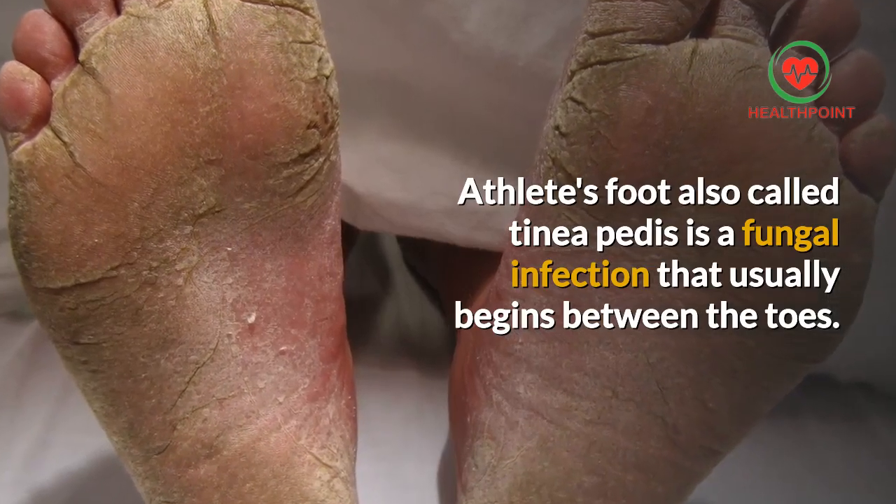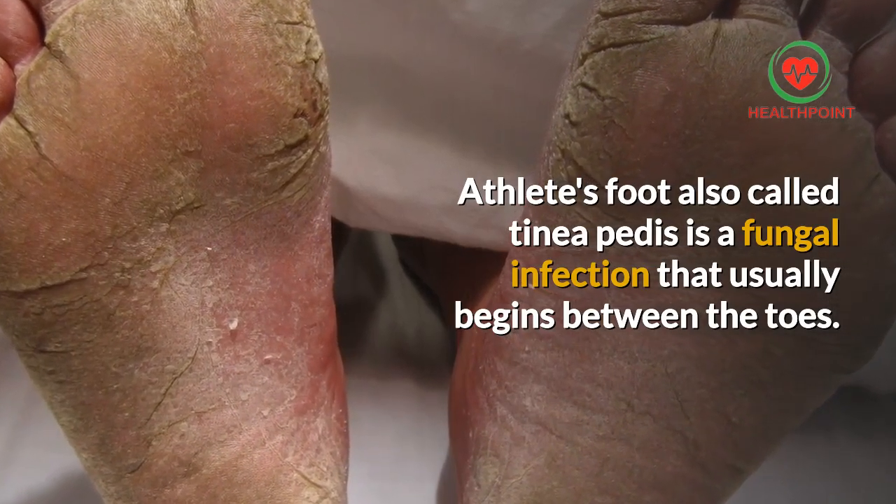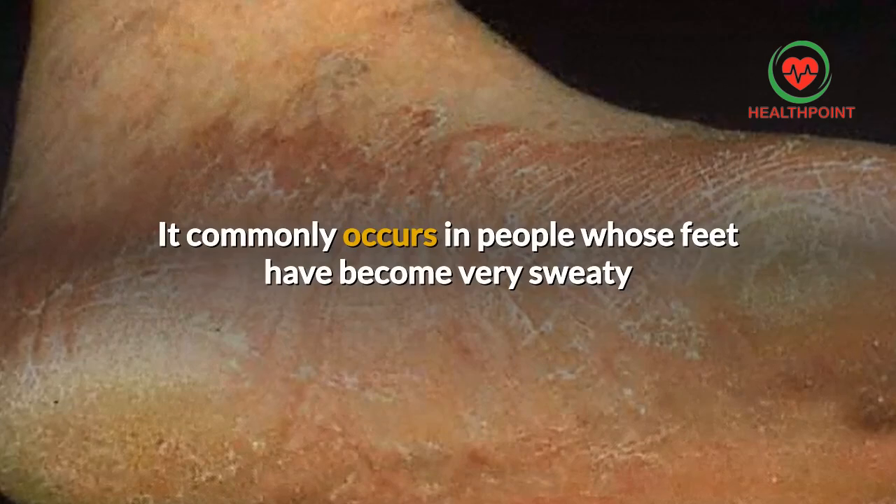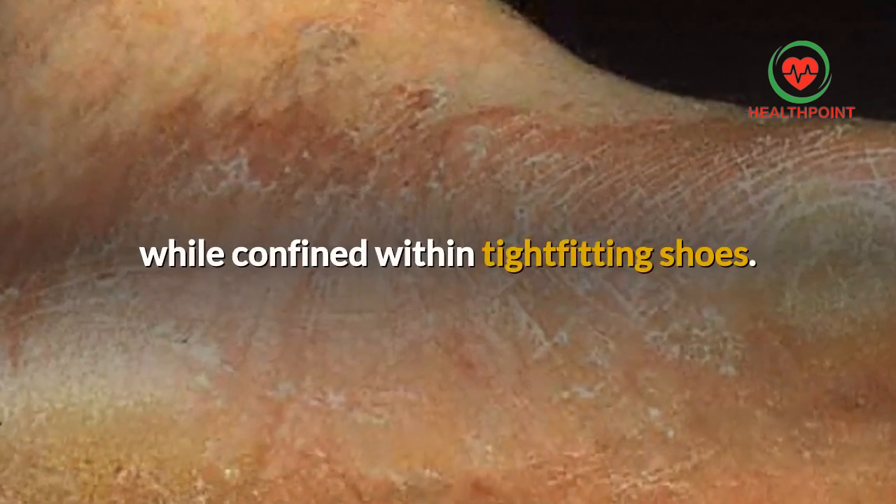Athlete's foot, also called tinea pedis, is a fungal infection that usually begins between the toes. It commonly occurs in people whose feet have become very sweaty while confined within tight-fitting shoes.